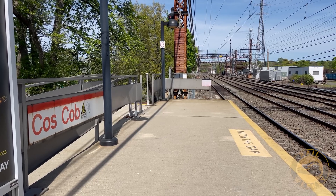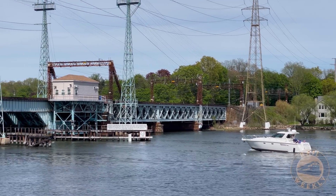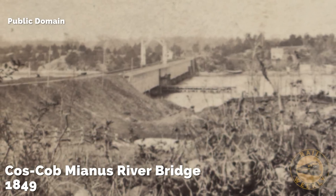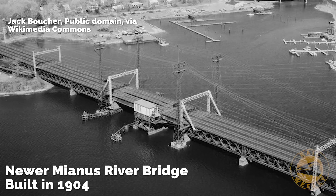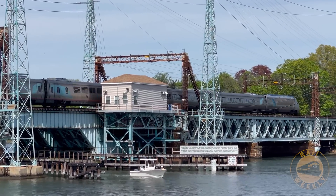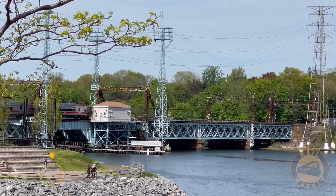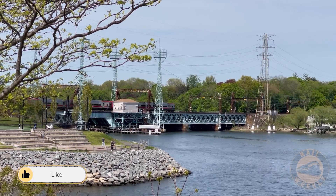Here in Cos Cobb, Connecticut, the Northeast Corridor crosses over the Mianus River on a rolling lift-type movable bridge. When the original swing bridge was designed, the decision was made to omit the mechanisms that would allow the catenary to move along with the lift span. Other drawbridges on the corridor do have this capability, but not this one. The Mianus River bridge creates one of the few gaps in the overhead wires on the entire Northeast Corridor.